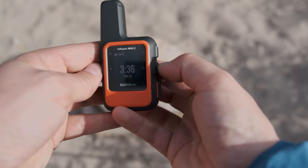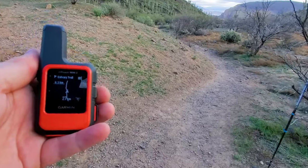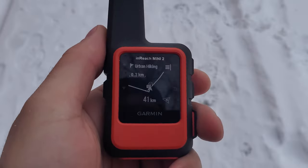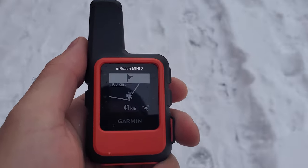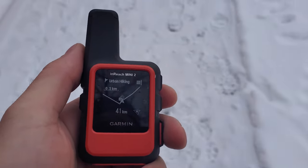With the InReach Mini 2, you're getting a little bit more functionality from a navigation standpoint. You can load routes and waypoints onto the device and then use the screen in order to navigate, but you're not going to be getting detailed topo maps or satellite maps like you would with a dedicated GPS device or apps on your phone. But if you want to be able to follow a breadcrumb trail and know when you're going to be hitting different waypoints, then the InReach Mini 2 is going to be able to do that for you.